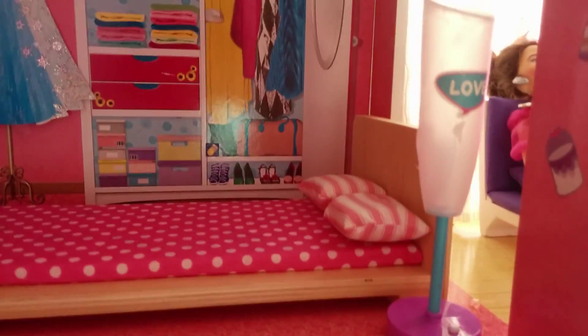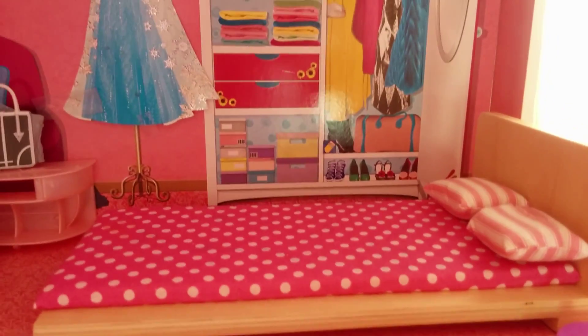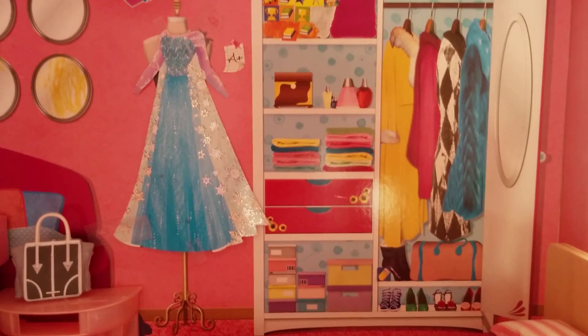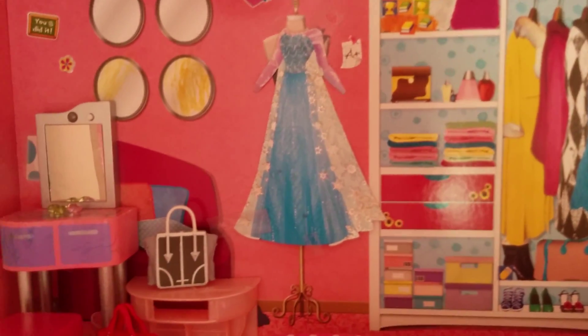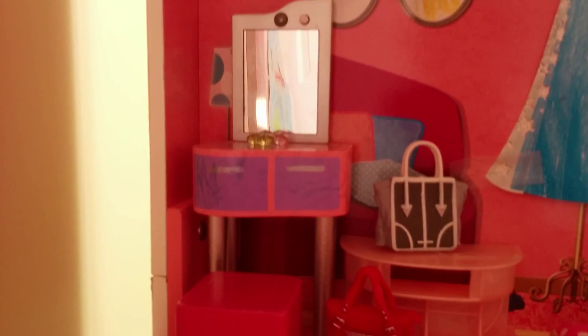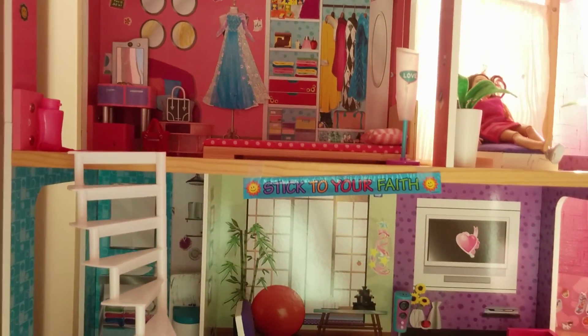Look at the bed, the wardrobe, dresses, purses, and vanity — wow, this is so cute and awesome, I like it very much! In the next video, we are going to have some fun in this dollhouse.